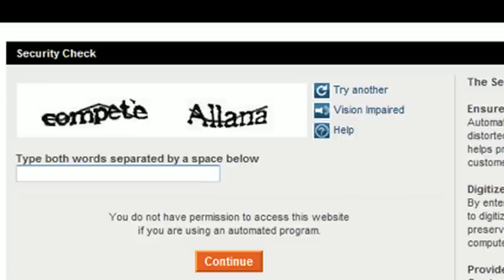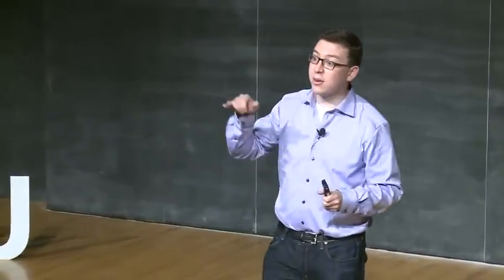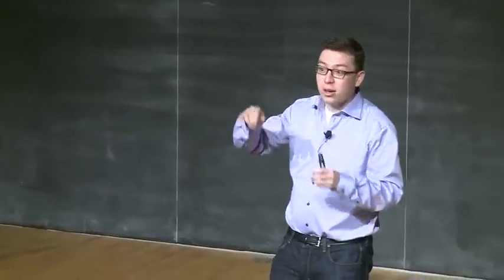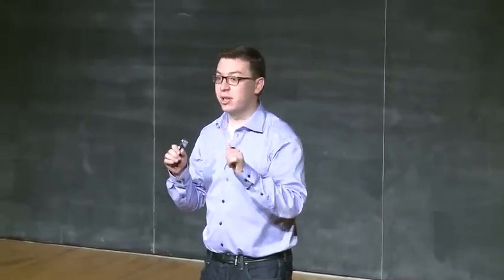The reason we have two words nowadays instead of one is because one of the words is a word that the system just got out of a book — it doesn't know what it is and presents it to you. Since it doesn't know the answer, it cannot grade you on it. So we give you another word, one for which the system does know the answer. We don't tell you which one's which and say please type both. If you type the correct word for the one the system knows, it assumes you're human and also gets confidence that you typed the other word correctly. If we repeat this with about 10 different people and they all agree on the new word, we get one more word digitized accurately.